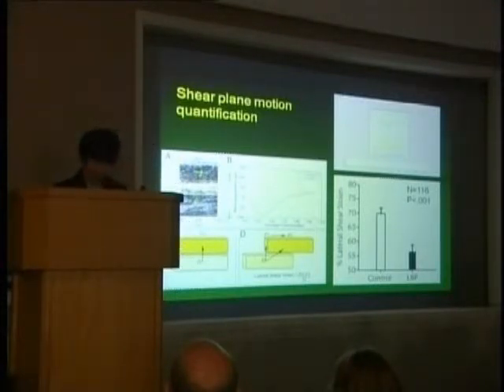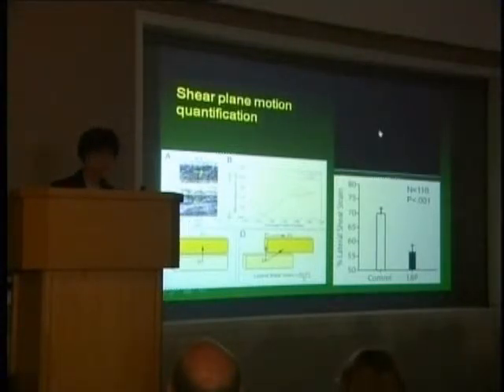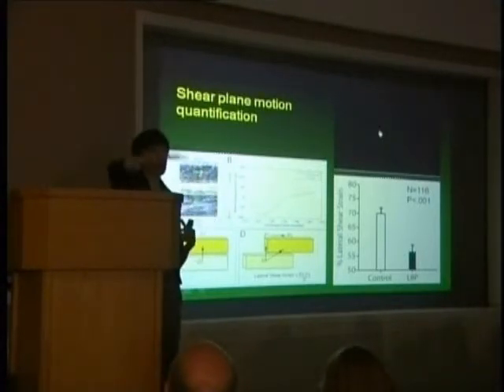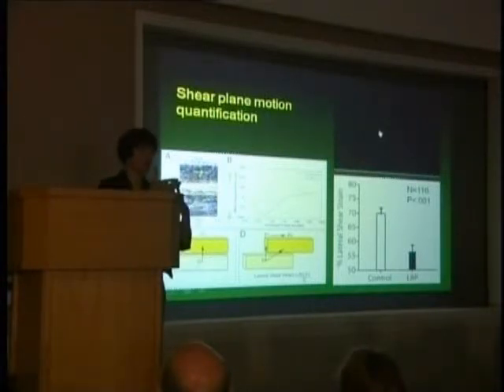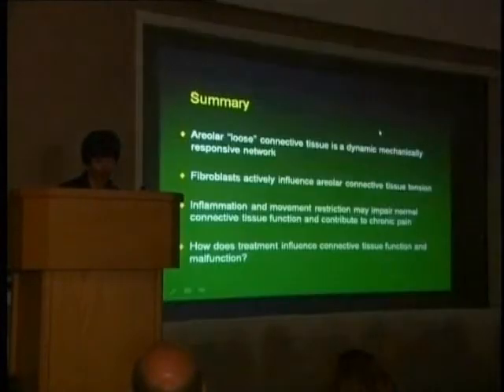Using elastography, blue represents movement towards the left and red towards the right. You can see a large interface between blue and red indicating the presence of a shear plane. Looking at lateral shear strain, the difference between normal subjects and subjects with chronic low back pain is quite substantial — about a 20% difference in the amount of shear strain that develops at the interface between the two aponeuroses. This is a first attempt at quantifying differential motion between connective tissue layers, but it demonstrates we can actually measure it.